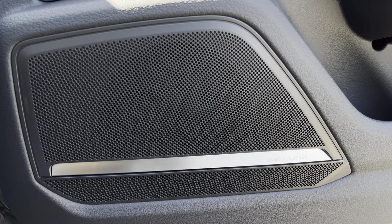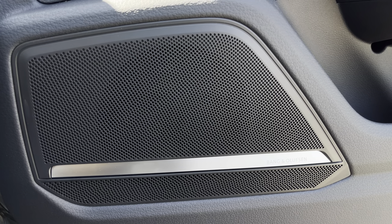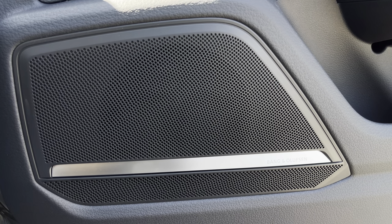Additionally, there's the optional Bang & Olufsen sound system, providing an immersive sound experience over the standard sound system.